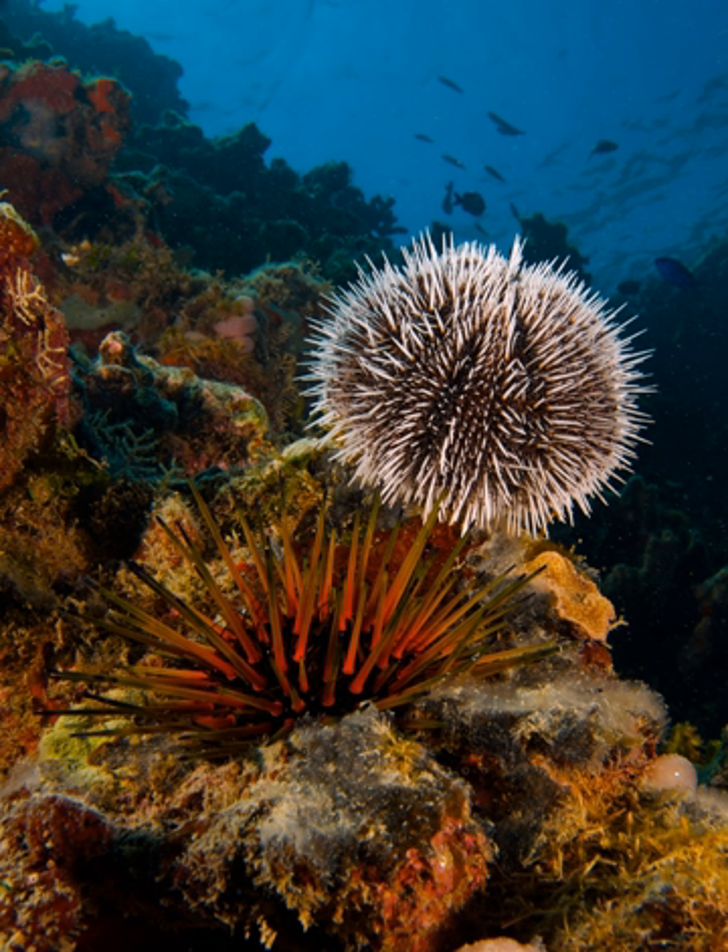In these urchins, the upper surface of the body is slightly domed, but the underside is flat, while the sides are devoid of tube feet. This irregular body form has evolved to allow the animals to burrow through sand or other soft materials.